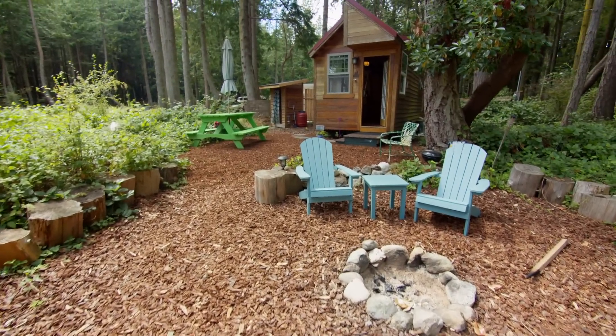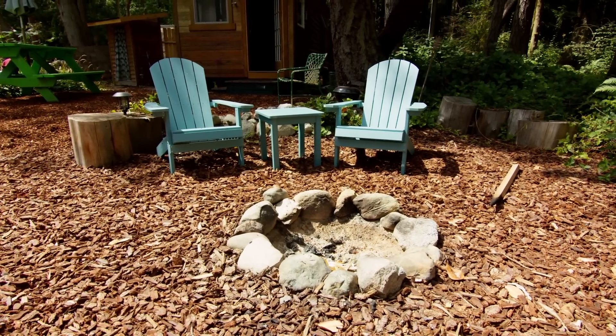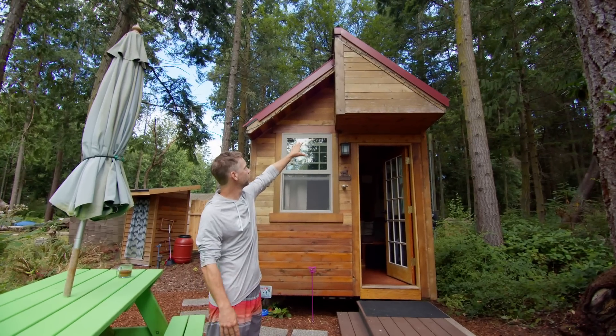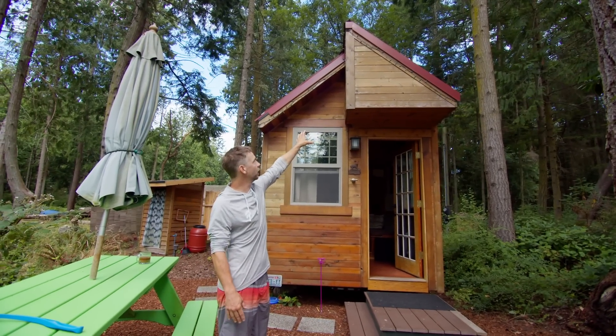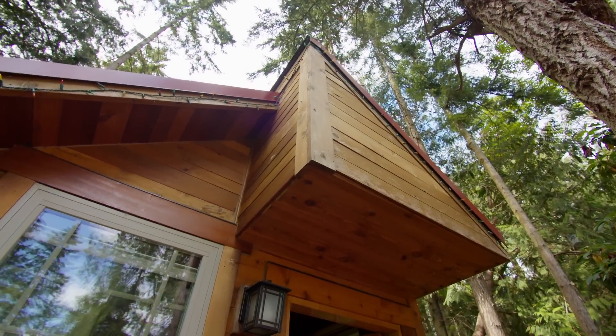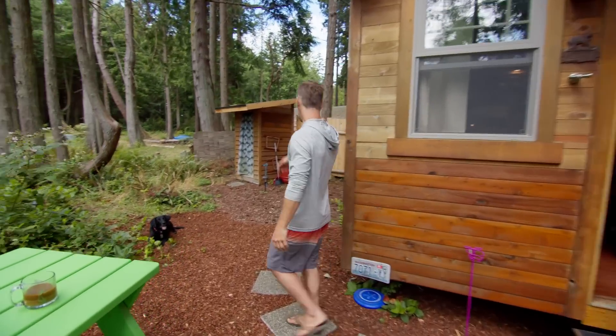This is just the little campground zone that I provide for guests, which is just the extension of the tiny house basically. This is obviously the front of the house. There's a little bump out there just to provide a little shelter when you're in and out of the house and storage space on the inside. And then we've got our little pathway here to the little composting toilet.